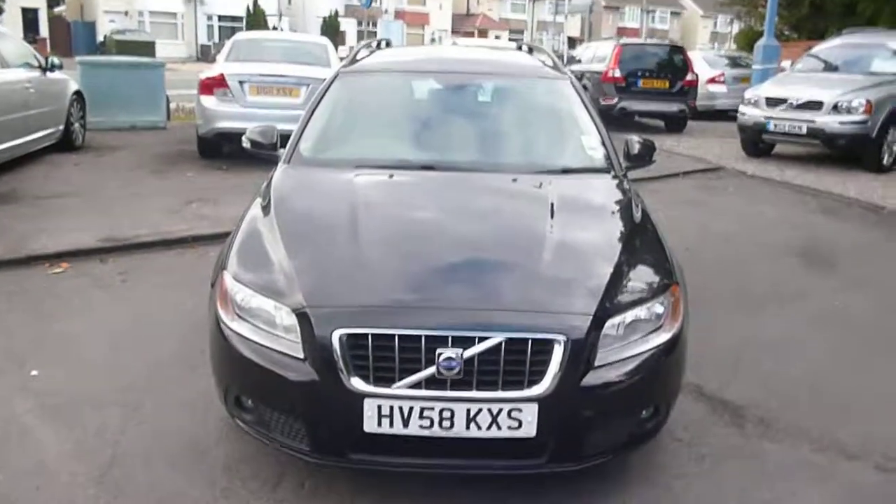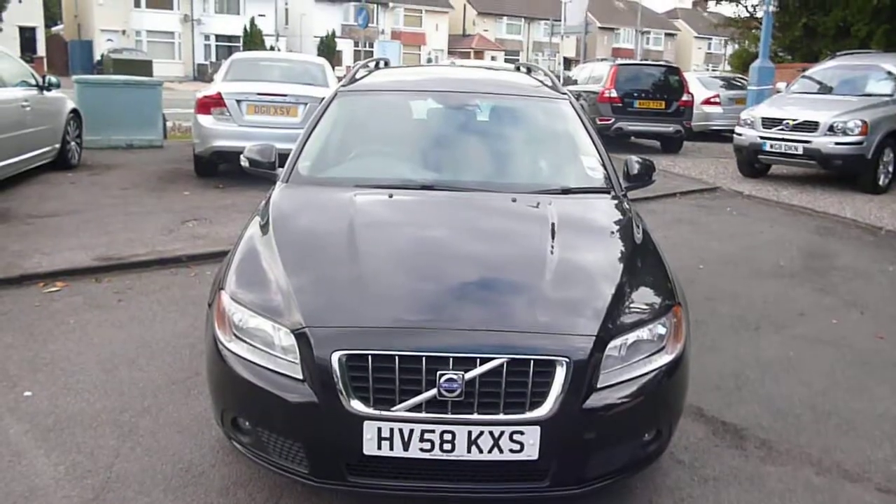Volvo V70, HB58 KXS. We look forward to receiving your bids on this vehicle.